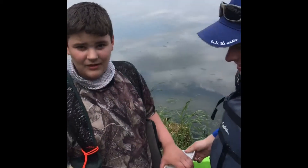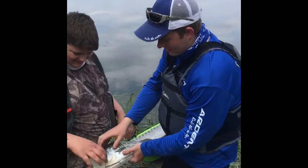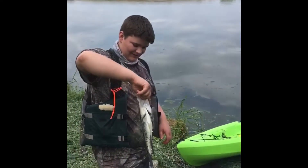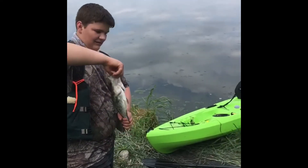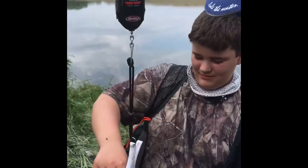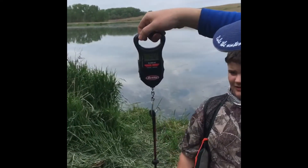Would you ever go fishing again? Yes. Is your heart still racing? Yes. We need more photos before the release. Getting a weight — one pound, twelve ounces.